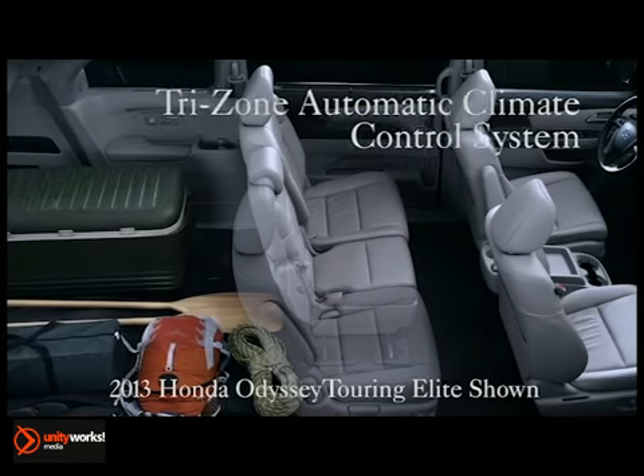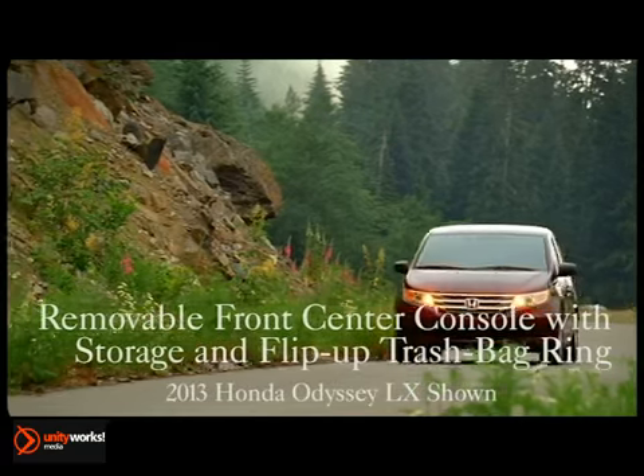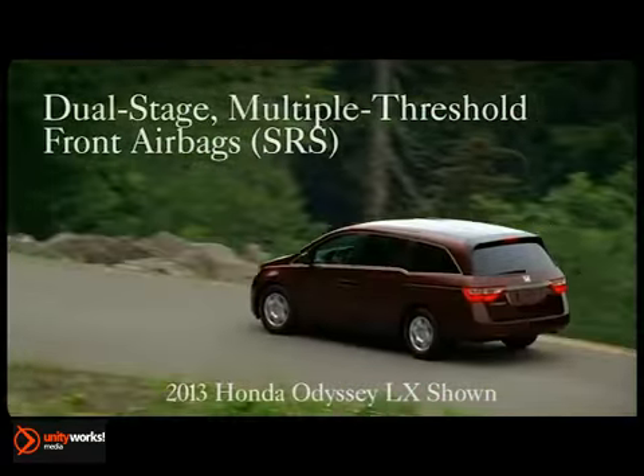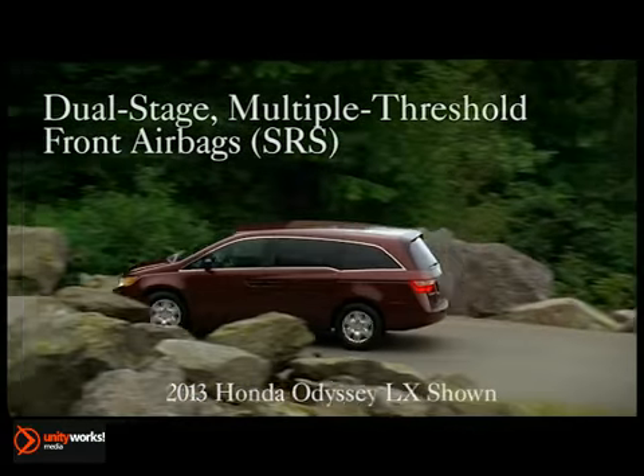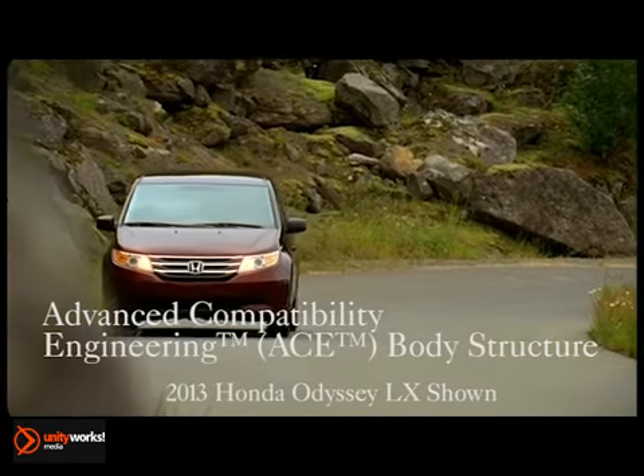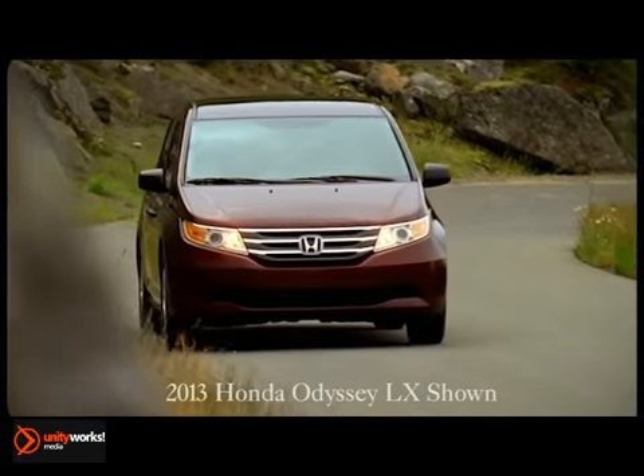The Honda DVD ultrawide rear entertainment system on the Touring Elite model keeps the peace with split-screen viewing capability. The Blind Spot Information System assists the driver by helping detect vehicles in the Odyssey's blind spot. Vehicle Stability Assist with Traction Control enhances stability.